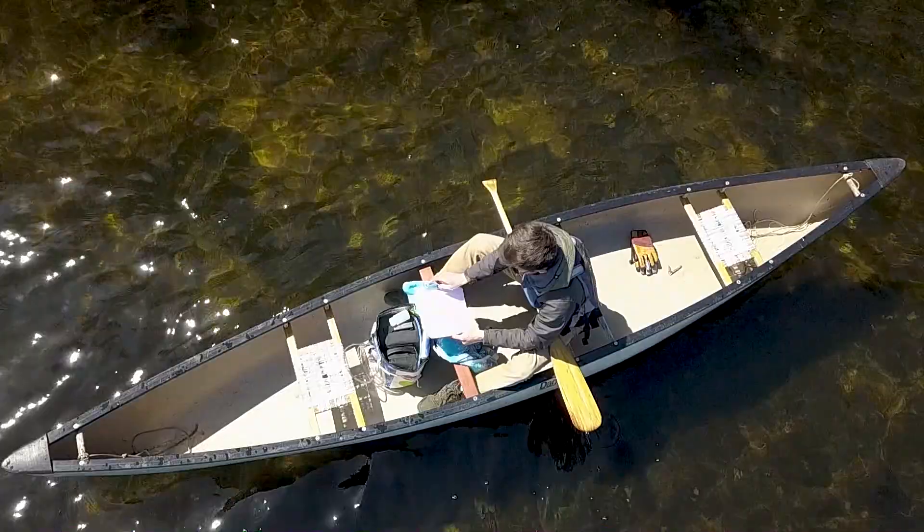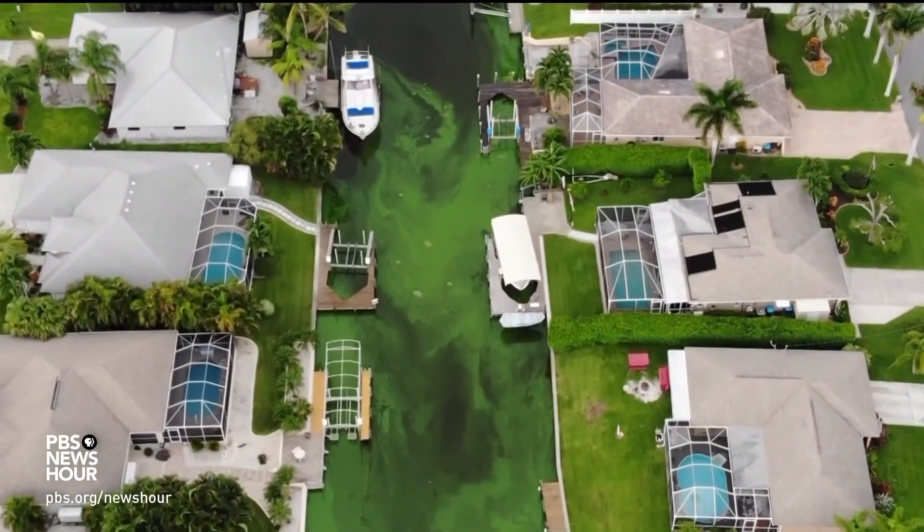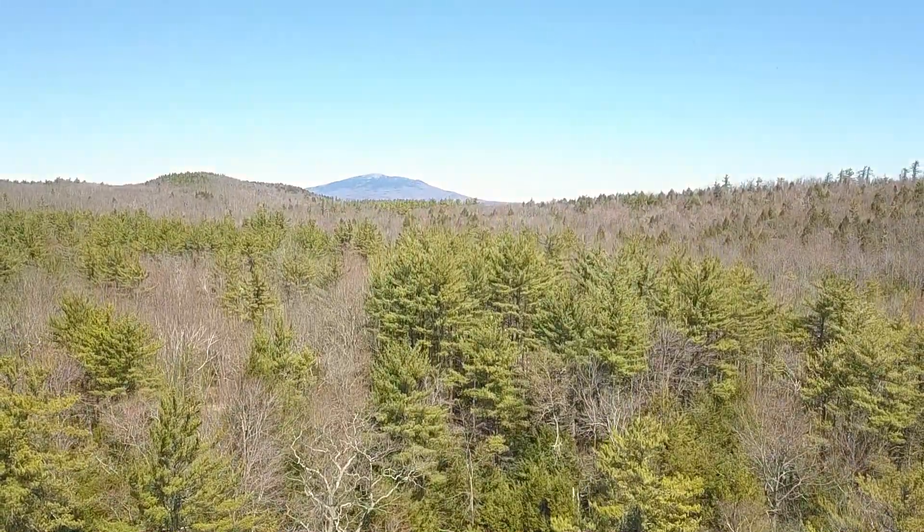Without regular monitoring, excess nitrates and phosphates surge, causing harmful algal blooms, which close beaches and lower real estate values — a problem much larger than its source.